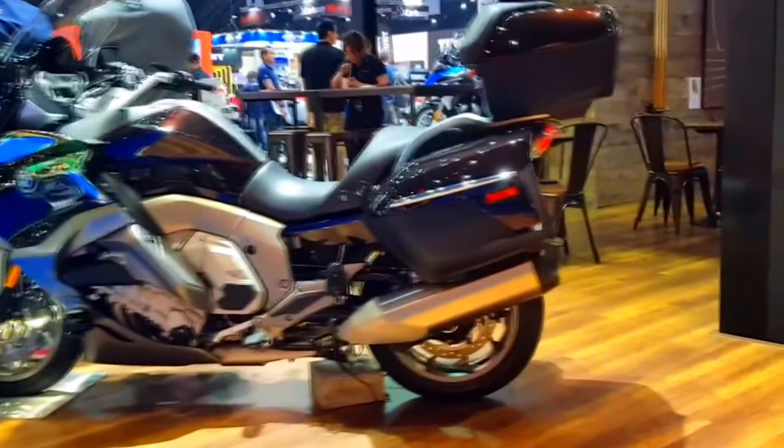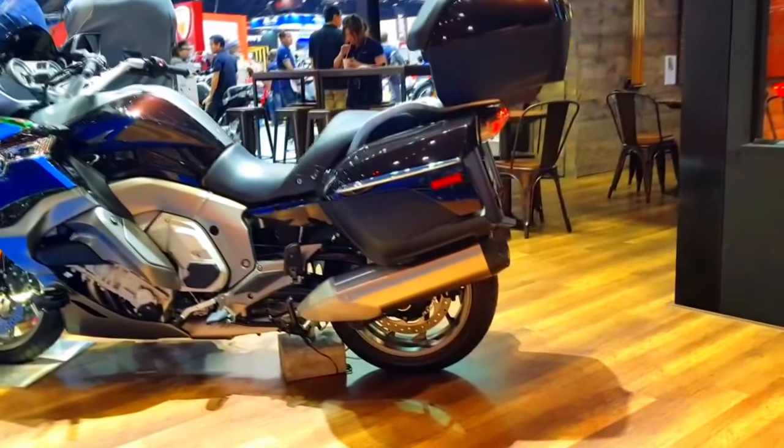Combining advanced technology, exceptional comfort, and powerful performance, this latest iteration of the K1600 GTL is poised to redefine what riders expect from a grand touring motorcycle.